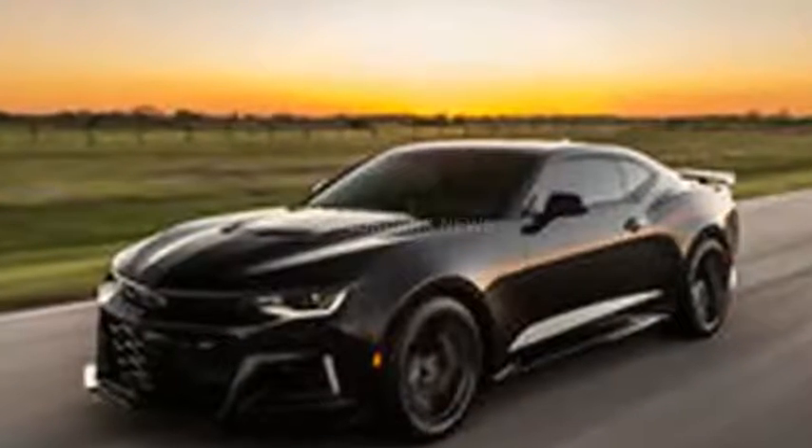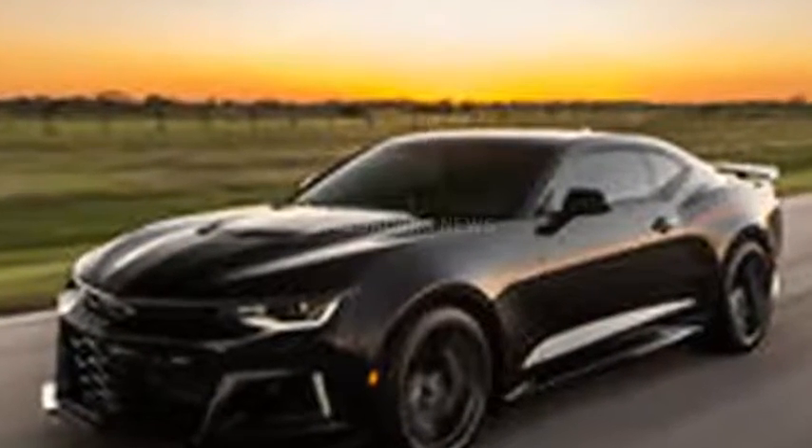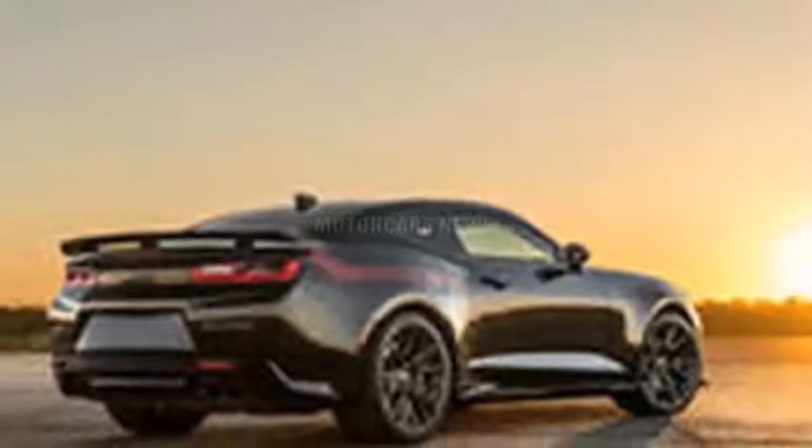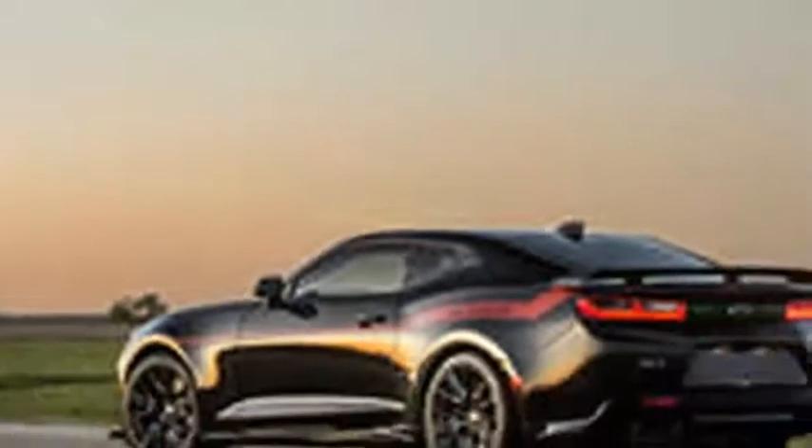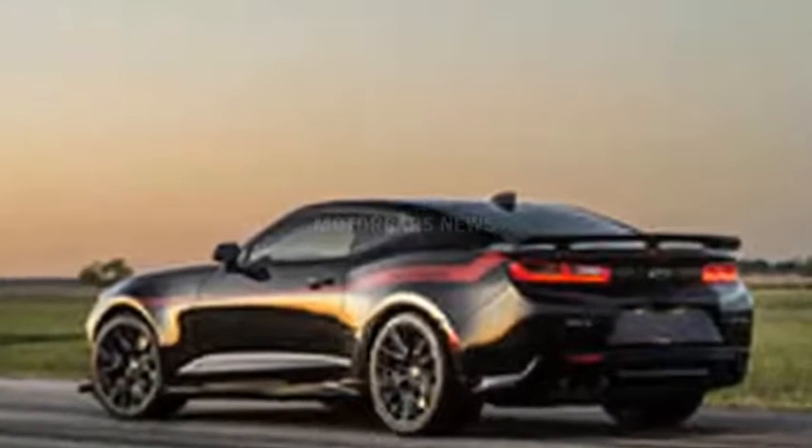Hennessey will build just 100 Exorcists a year, available directly through Hennessey or through participating Chevrolet dealerships. Best of all, you can still drive this semi-regularly thanks to a 2-year, 24,000-mile warranty.